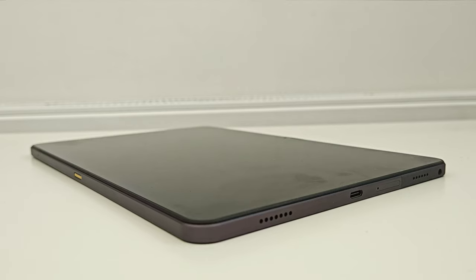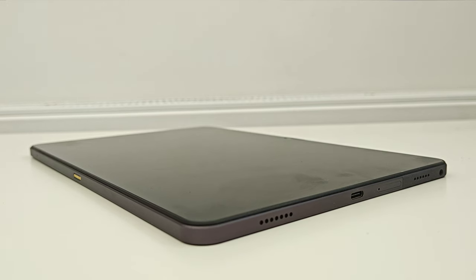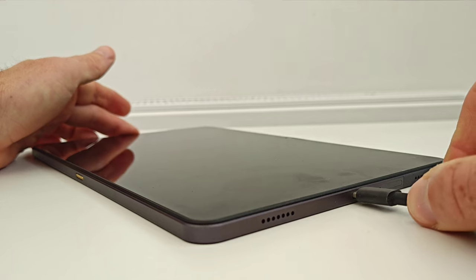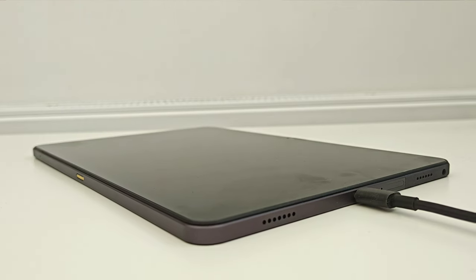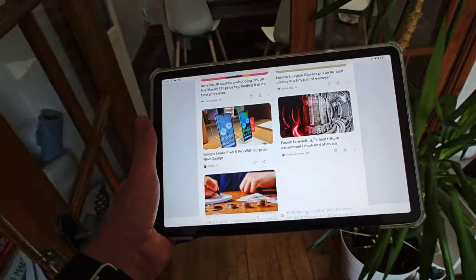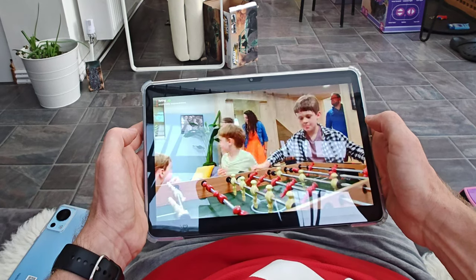Let's talk about the battery life. The Doogee T30 Pro has an impressive 8,550 milliamp-hour battery, which translates to around 12 hours of browsing and around five to six hours of non-stop watching movies.